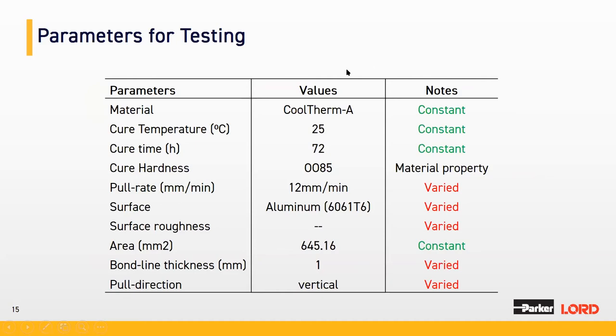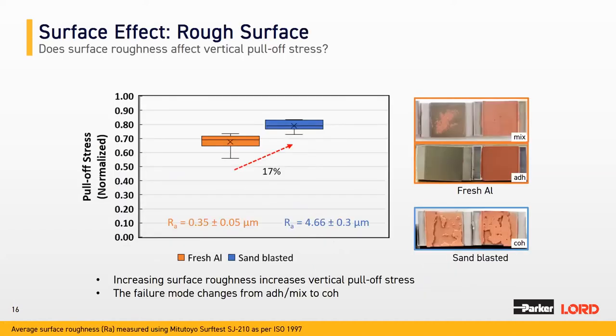In this study, the testing parameters for vertical pull-off force were as follows. The material was one of our Cooltherm products, referred to as Cooltherm A, kept constant throughout. Cure temperature was room temperature, cure time was three days, and cure hardness was also kept constant. The variables I changed were: pull rate or strain rate, surface — mostly aluminum but varied — surface roughness deliberately varied, bond line thickness varied from one millimeter upward, and pull direction. At the end, I will discuss how pull direction affects vertical pull-off.